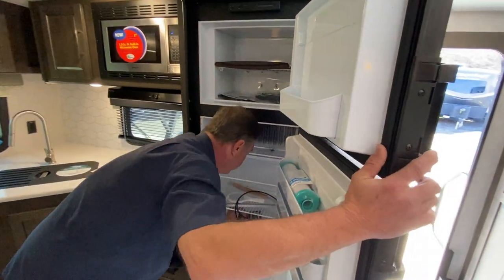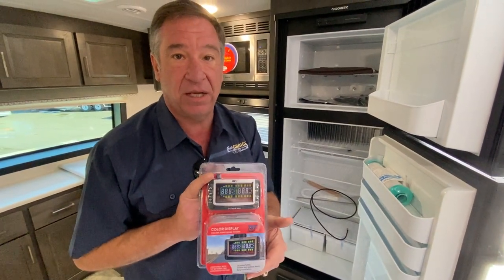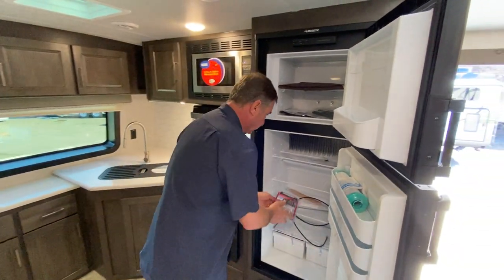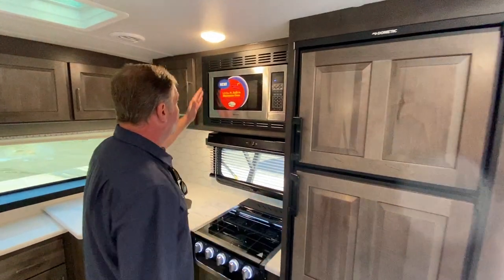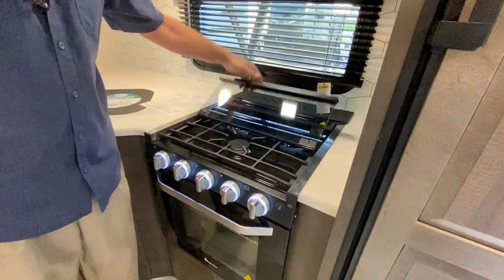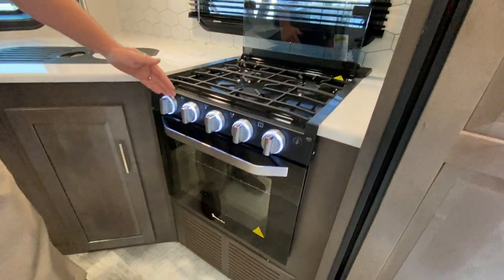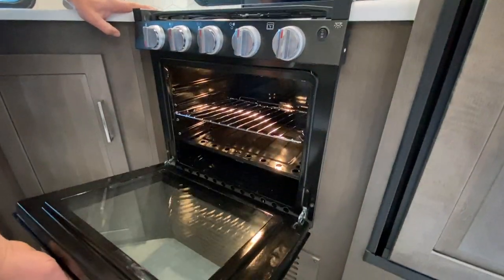Also on this camper is the TST tire monitoring system, which allows you to watch your tire pressure — if you have any issues, this will alert you. Moving across, we've got the 1.3 cubic foot microwave, which is a little bigger than most. We feature a three-burner stove with glass top, which is a fold-over with a splash guard on the back. It has lit oven lights and a light in the oven area with a sight glass.